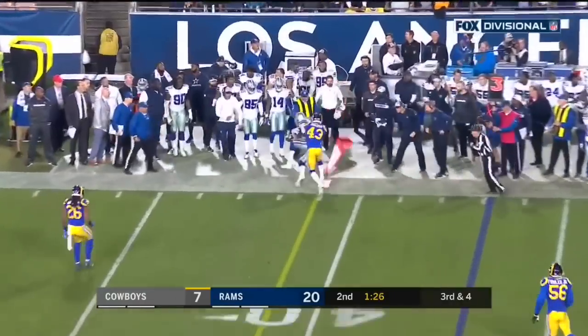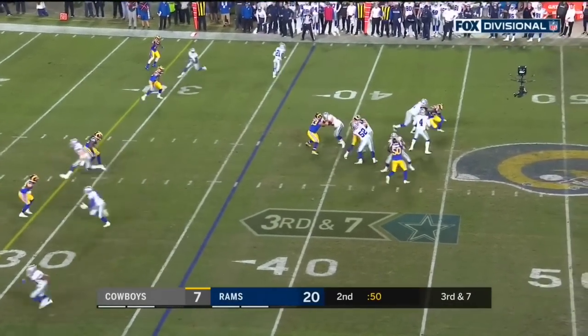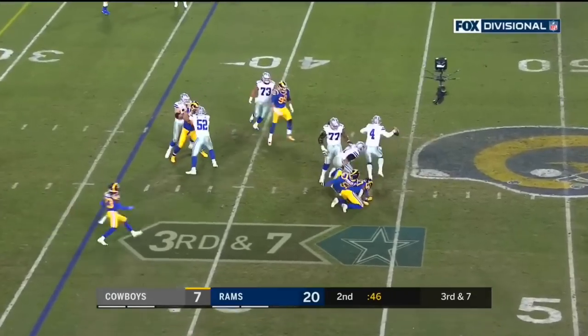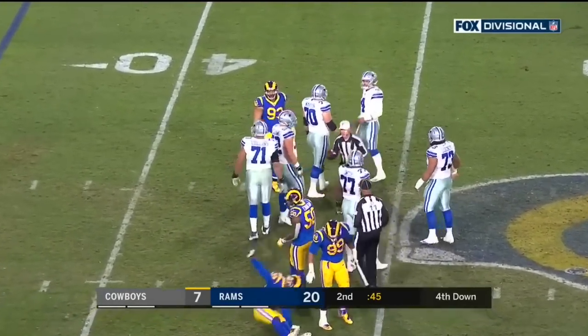Prescott to Jarwin — in trouble, stays up with help, and now they're going to call the play dead. Wow, they're going to call it in.